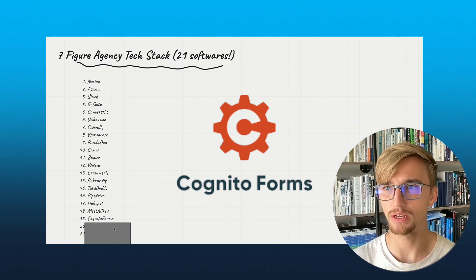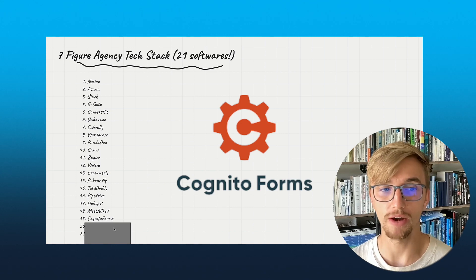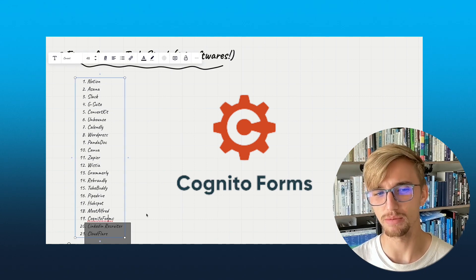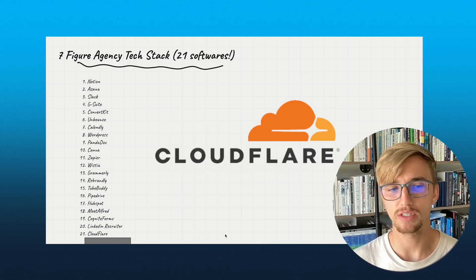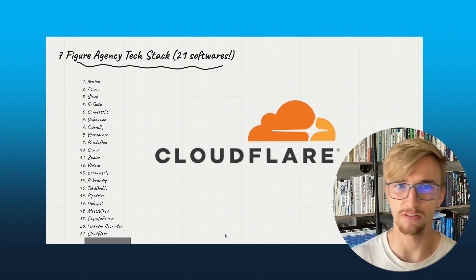Number 19: CognitoForms. We use this when applicants come to submit an application to work at Better AMS — it captures all of that. This is something I'll probably be switching out. Number 20: LinkedIn Recruiter — you know what that is. Number 21: CloudFlare. We use this for site security and other things. CloudFlare is just top notch.